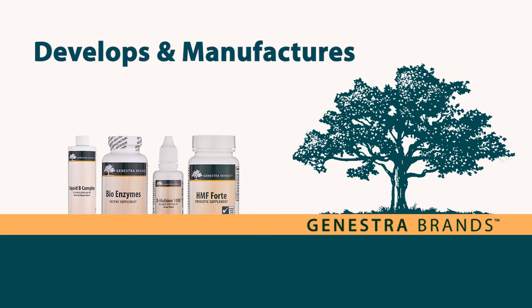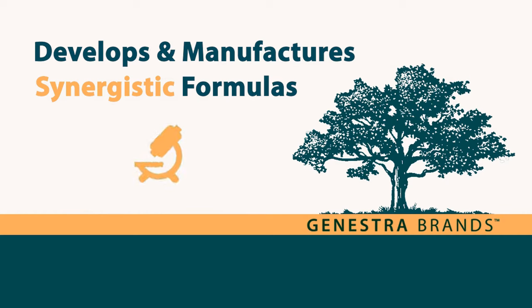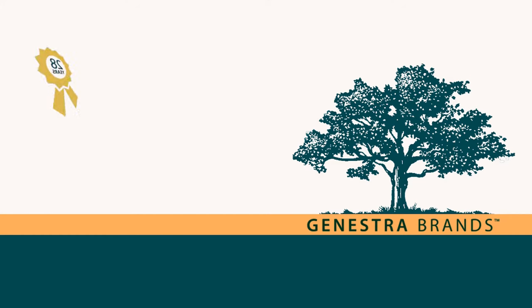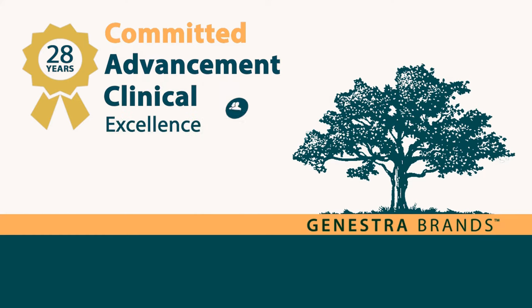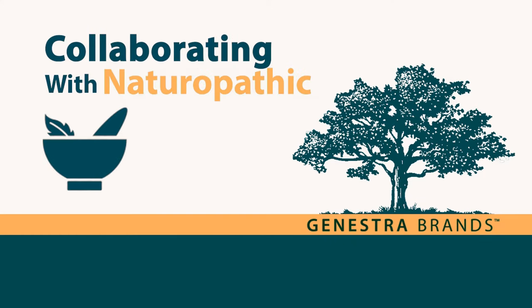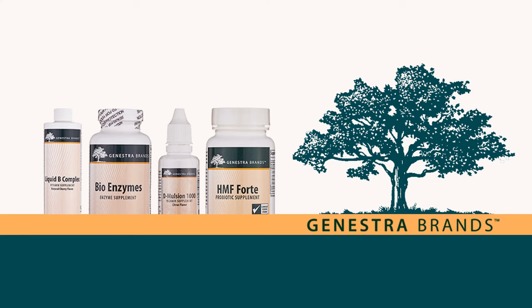Genestra Brands develops and manufactures synergistic supplement formulas backed by clinical research and science-based evidence in support of condition-specific and individualized treatment plans. For 28 years, Genestra Brands has been committed to supporting the advancement of clinical excellence in patient care by collaborating with naturopathic physicians, healthcare professionals, and healthcare institutions. Here is a sampling of some of our customers' favorite products.